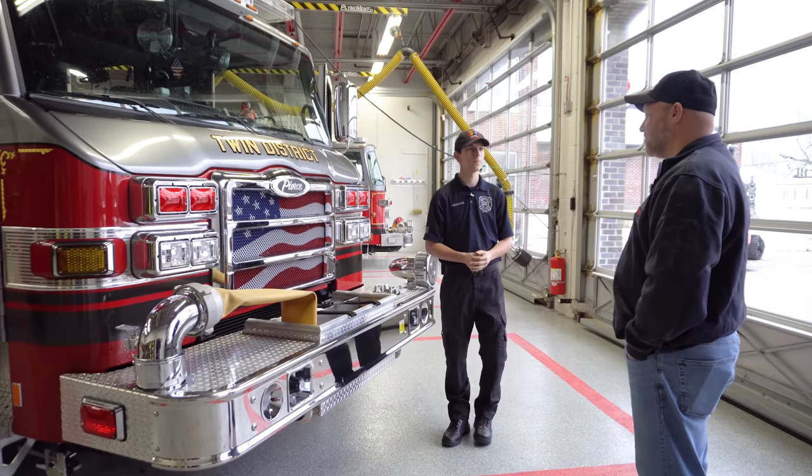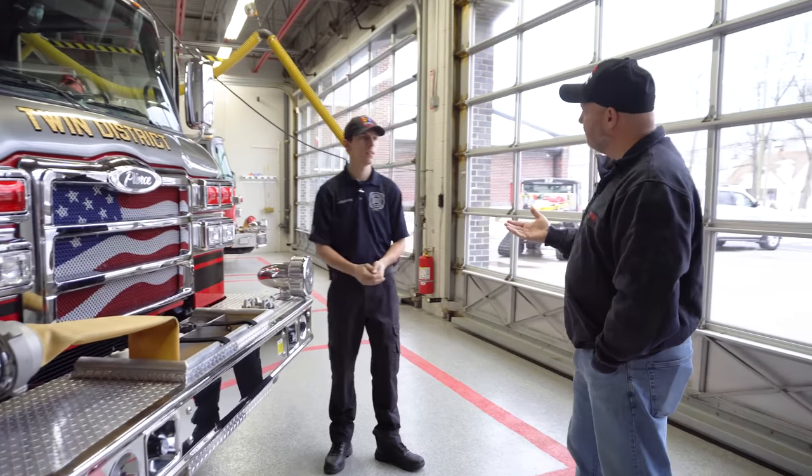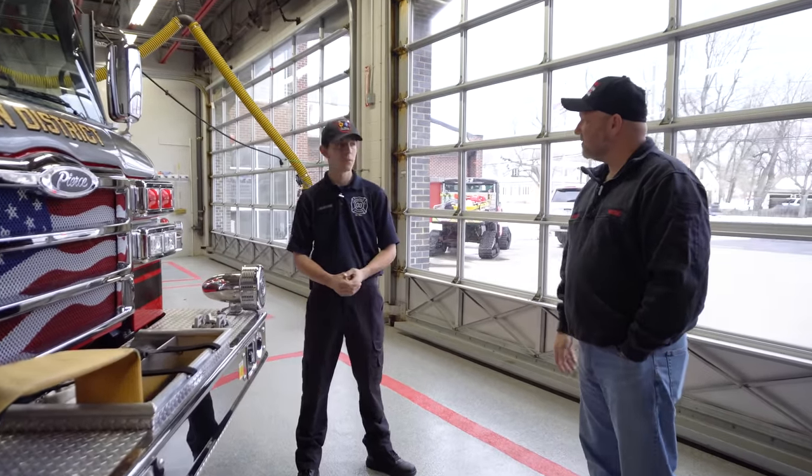Thank you for showing us this truck — it's an awesome rig. You're the truck captain for Engine 3 at Twin District. Once again this was Here's Next Door; we just did a station rigs with Twin District out of the Buffalo, New York area. Thank you all for watching. Hit subscribe, hit notification, and smash those like buttons. If you have any comments on this truck, put them down below and we'll answer them as best we can. We'll see you again next week.